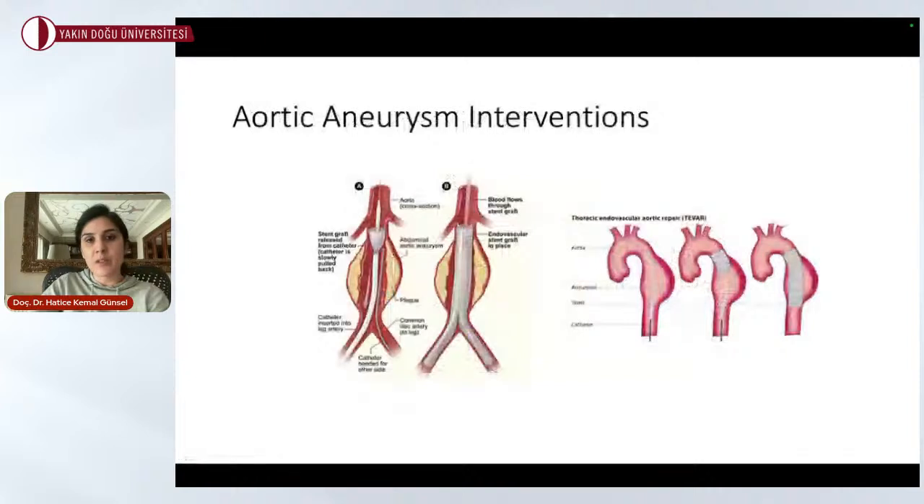Aortic aneurysm interventions are performed together with our cardiovascular surgeons, for either abdominal or thoracic aorta. When there is an aneurysm, we can implant a stent graft through an EVAR or TEVAR procedure.